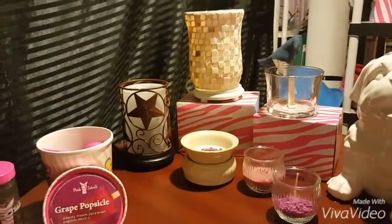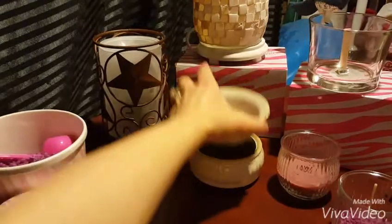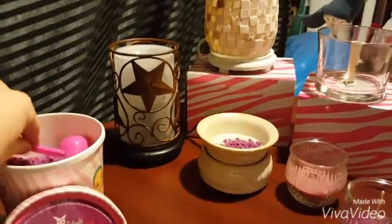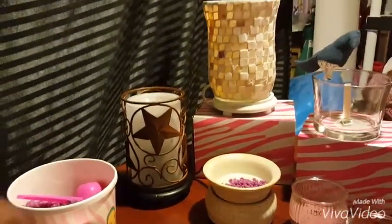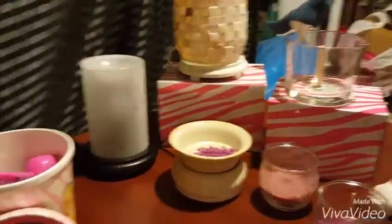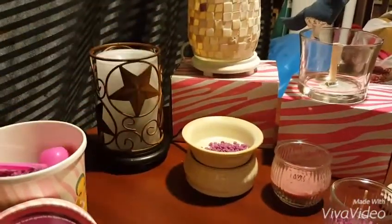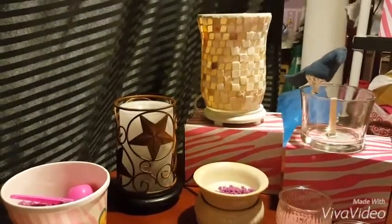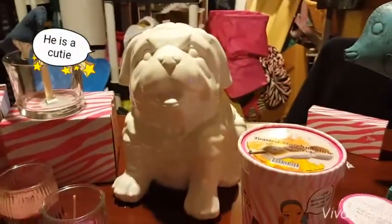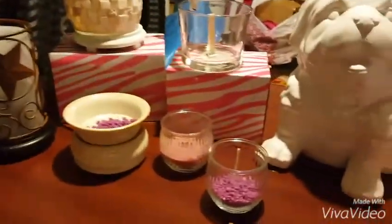There are a ton of ways to use the Pink Zebra sprinkles. Some of my favorites are our simmering pot — it's a hot dish with a plate on top where you pour your sprinkles in. The next one would be our simmering lights: you can choose from either a black or white base, then choose your color liner, and put on these amazing cute shades that go over top of it. We also have our new bulldog — he is adorable!